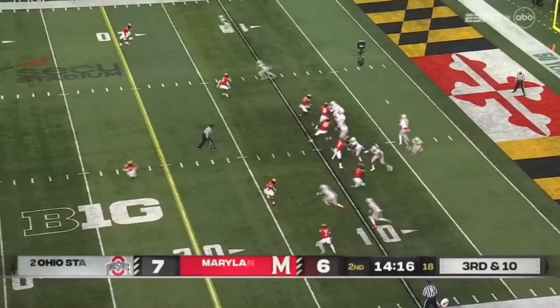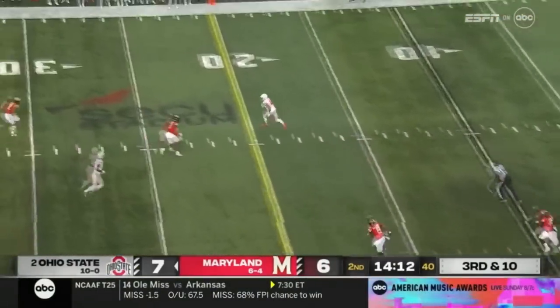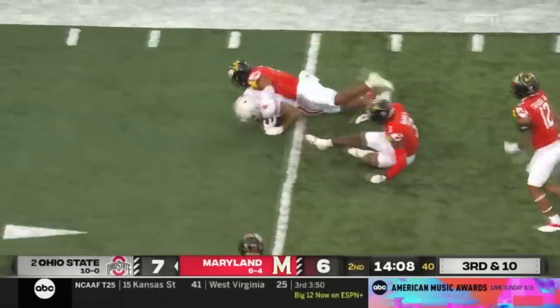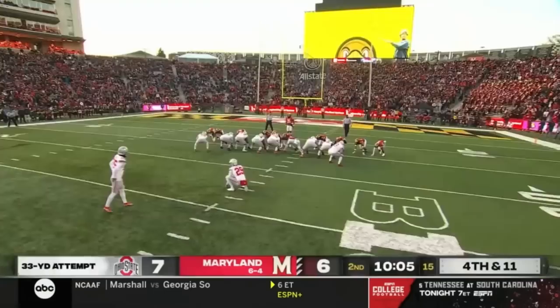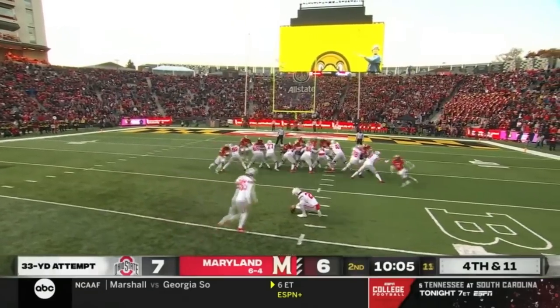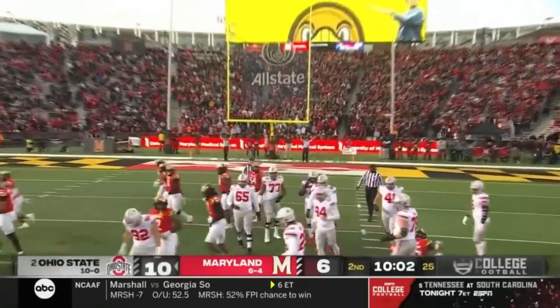C.J. Stroud in the gun, Travion Henderson to his left. Stroud back to pass, sets up at his own two, looks short, toss out of the right side — caught by Fleming. 20, 25, works his way to his own 30, taken out at his own 35-yard line. Julian Fleming with a big catch. Mason Arnold snaps it, Jesse Mirko puts it down to the Maryland 23 for Noah Ruggles — a 33-yard try. The kick is in the air toward the uprights, and he nails it. Noah Ruggles.